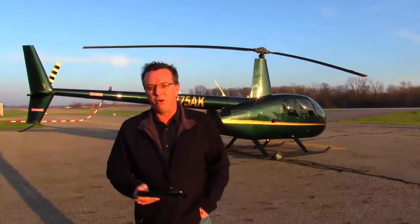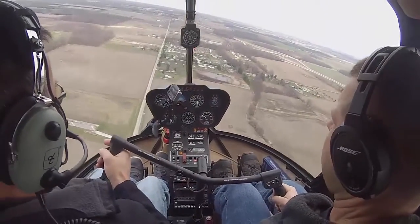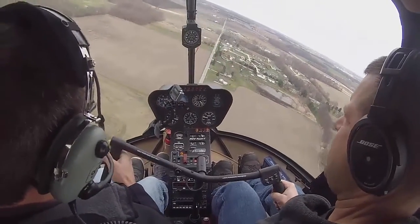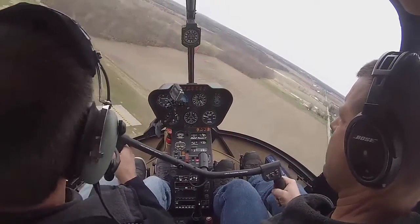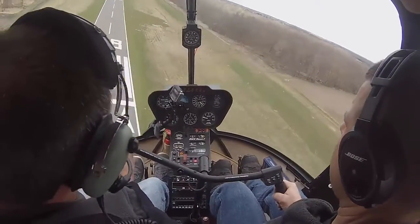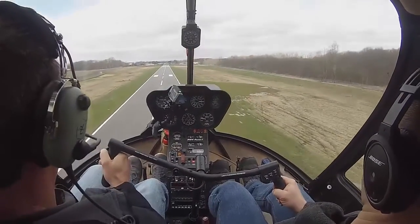We're helping more and more people get through check rides, learn the check ride information they need to know — check ride tips, aircraft specific stuff, PTS, which is going to be changing to the ACS, Airman Certification Standards. We're going to cover all that and realign everything we have to follow the new ACS, along with adding more new content as we're always adding more new content.